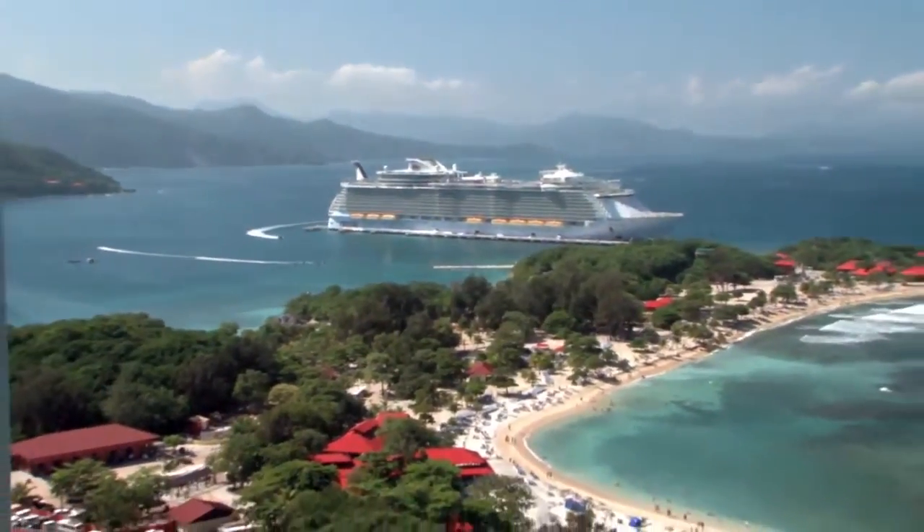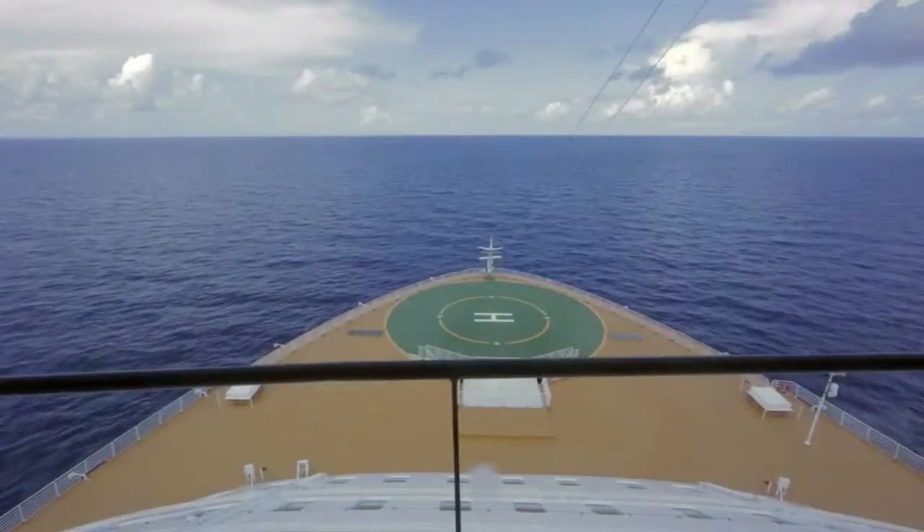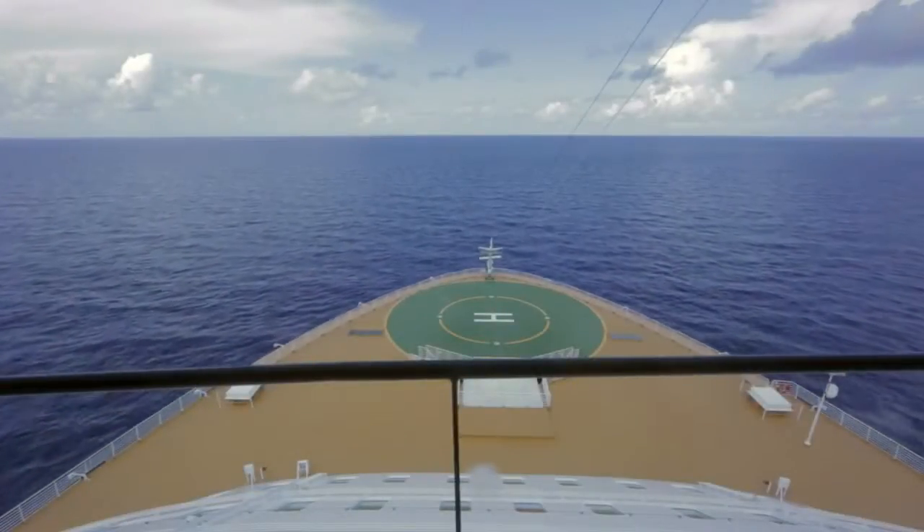The Western Caribbean is the best way to see the most of the Caribbean in one week. You've got two sea days and the rest of the time you're visiting a brand new port. You go to four different ports in that seven-day period — that's phenomenal.